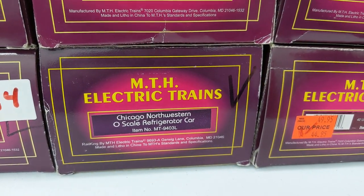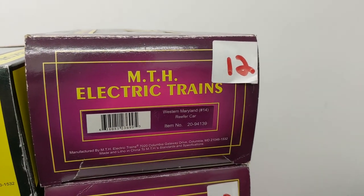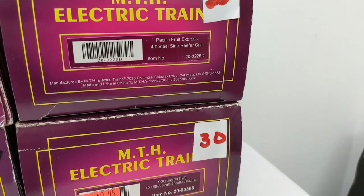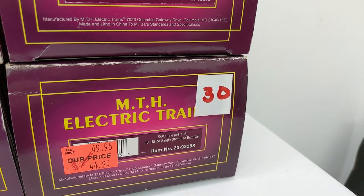This is an O scale refrigerator car. And we have a Western Maryland number 14 reefer. Pacific Fruit Express — oh, there's D. We just found another one, so we almost got the whole set. And finally, we have a Sioux Line 40 foot single sheath box car.